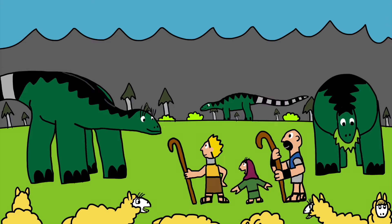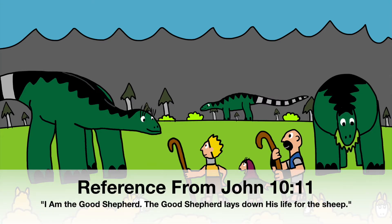There is only one true holy shepherd, and he is the one who laid down his life for all his sheep, who we are.